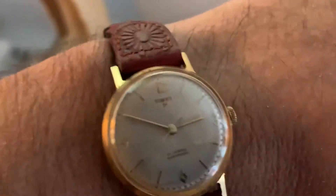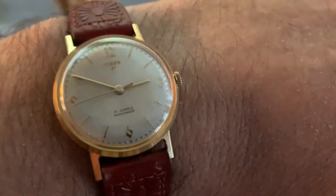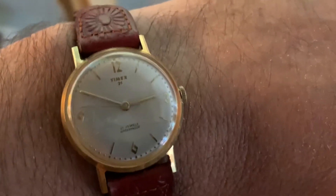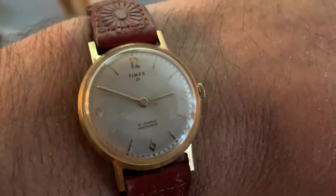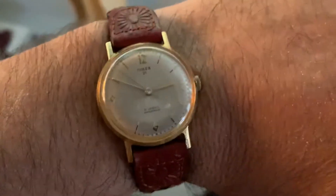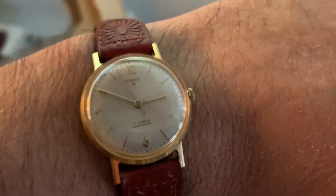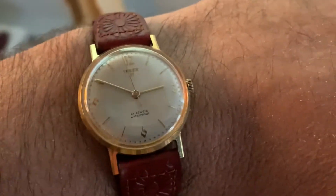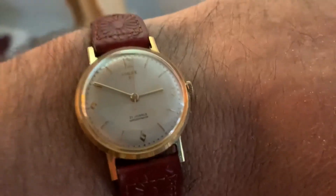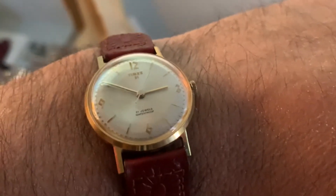To get it in this shape, you're going to pay $150 to $200 to have one in this condition where the plating isn't all chipped up and the dial isn't faded. It's a 21-jewel watch that can be taken care of. To some people it may sound foolish to spend so much on a Timex.